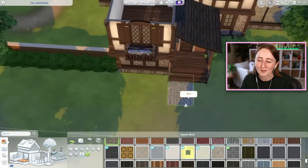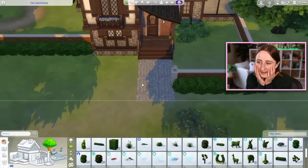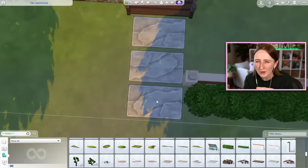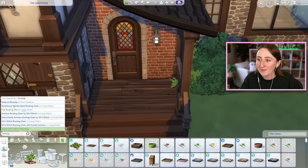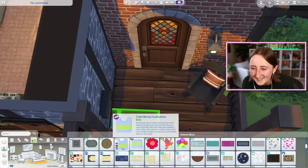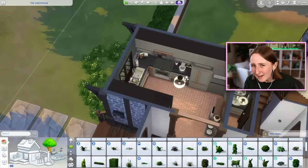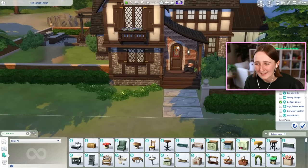This lot is built in Windenburg, on one of the big 40 by 30 lots on that little island — that's the world that came with Get Together. I never built here before; I actually had to evict one of the default townies so I could build here. But it's just been so long since I built on this lot that it was kind of fun to use. I've actually built a couple things out here in Windenburg recently, and it's been a long time since I last did.